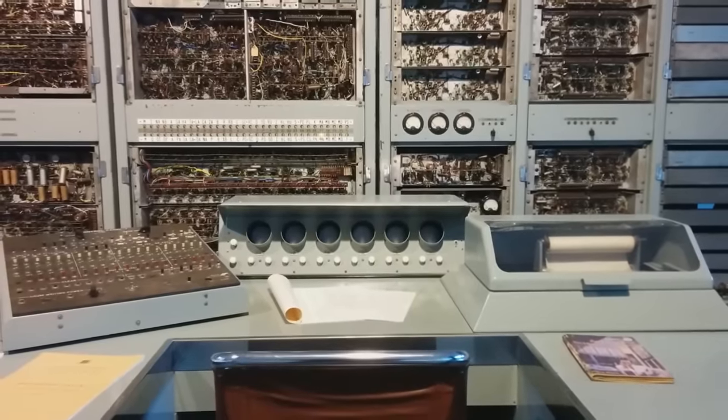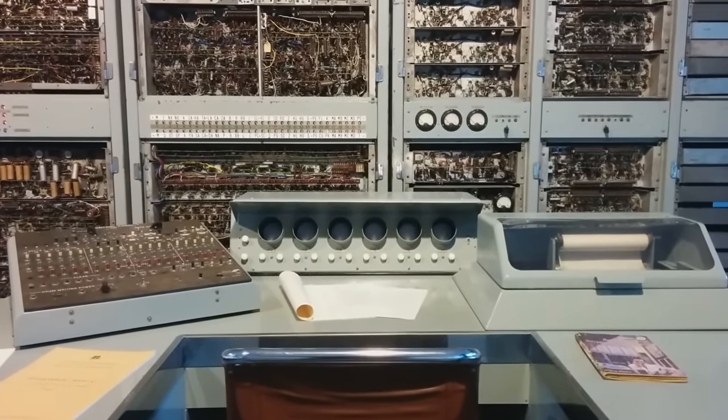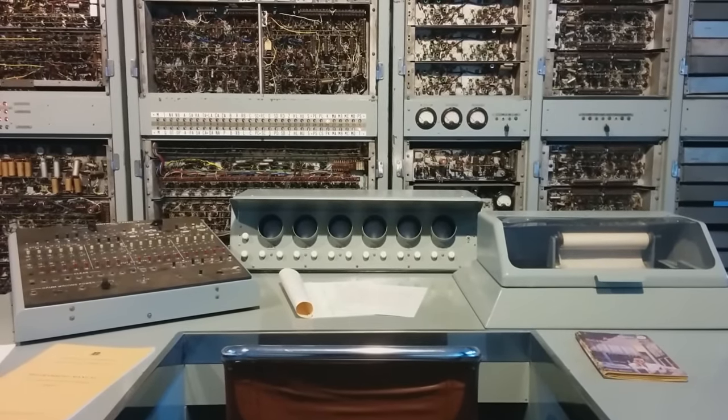These six circular screens were used to view the contents of the individual registers inside the CSIRAC computer. In case of an error, the clock could be cycled one step at a time in order to figure out what had gone wrong with the program.